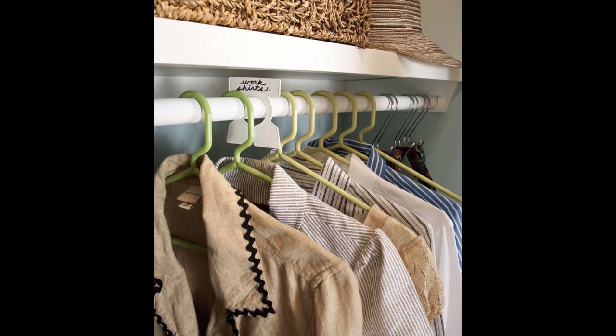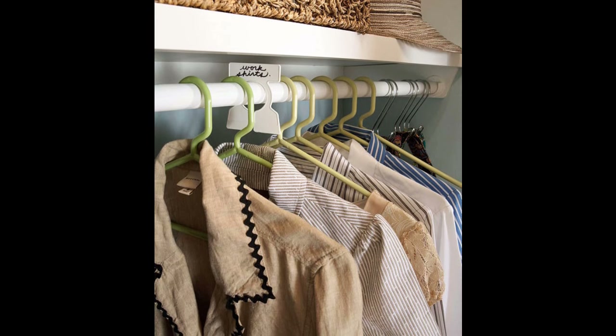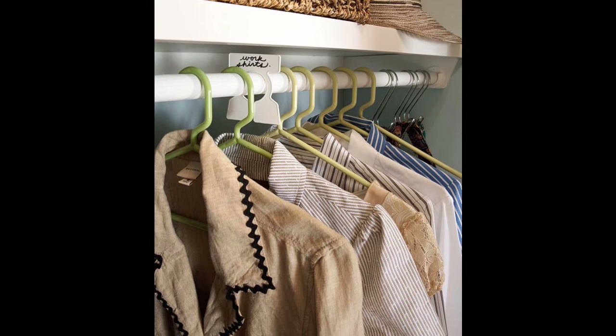Tip 6: Use garment organizers to separate your clothes into categories that work for you — seasons, occasions, type of item, etc.